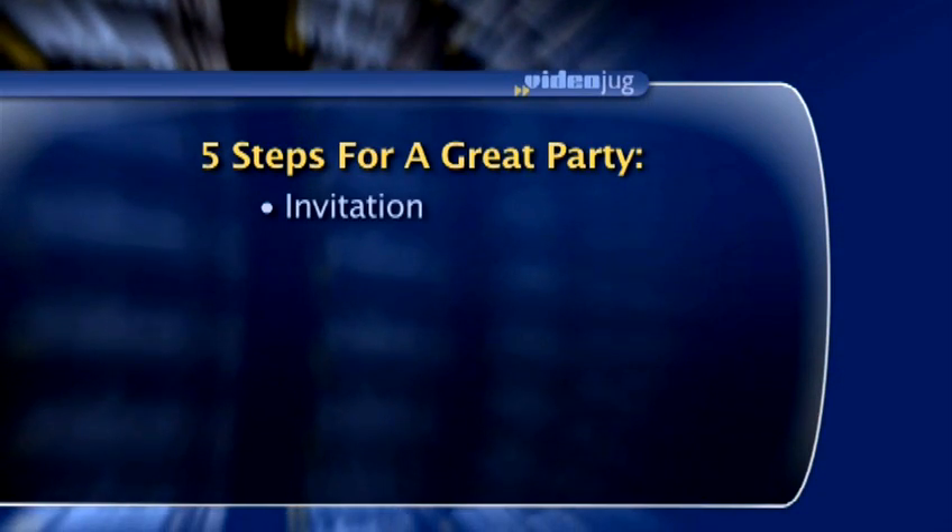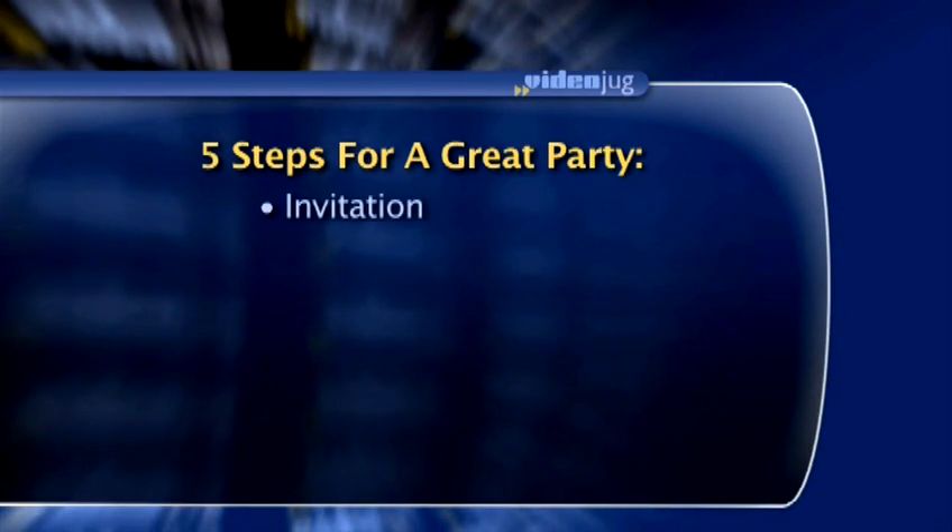Step number 1: the invitation. Use high-energy, creative words to get people excited about coming to your event.